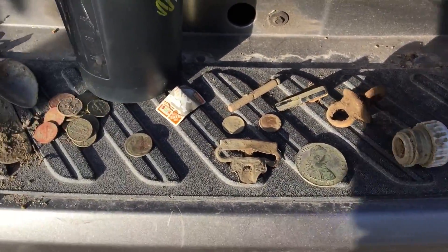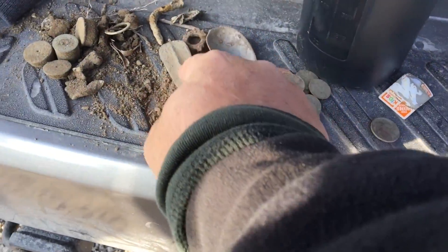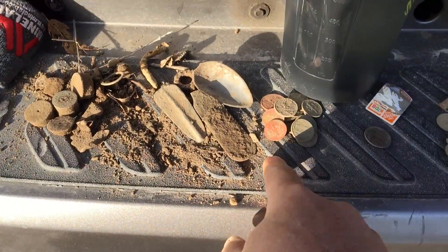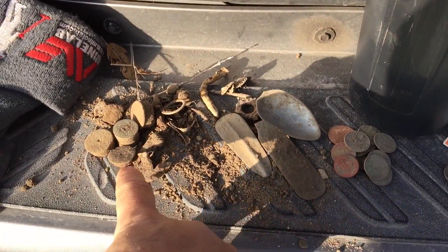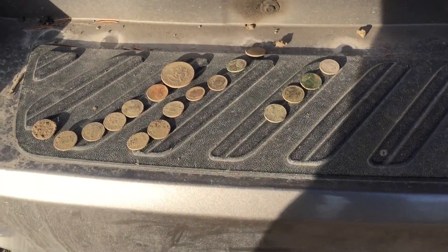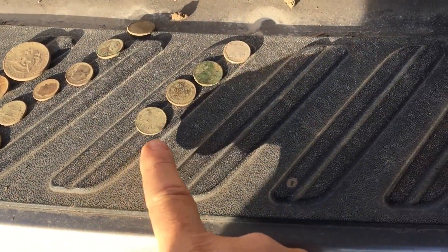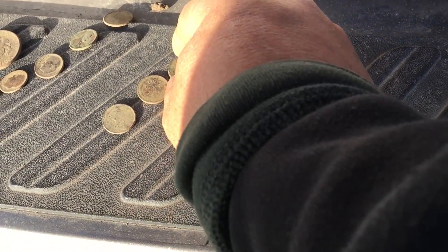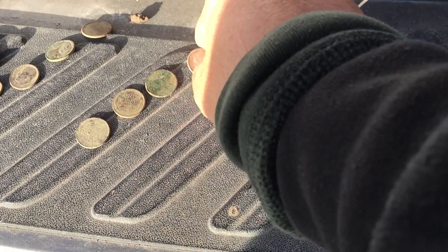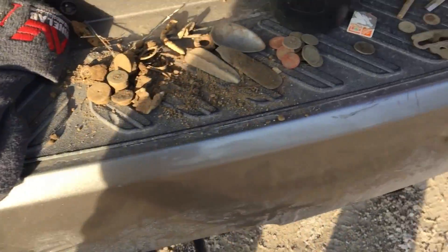My only good finds: the buffalo nickel, a pewter handle for a spoon or fork, and a little spoon — plus all the junk I dug. Jeff has his stuff over here — a Wheatie, actually two of them, one from around 1880-something, and the 1951 Rosie. Love 51.